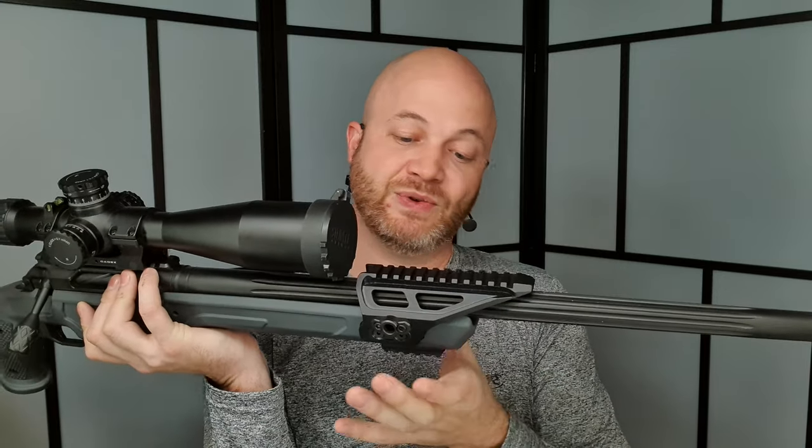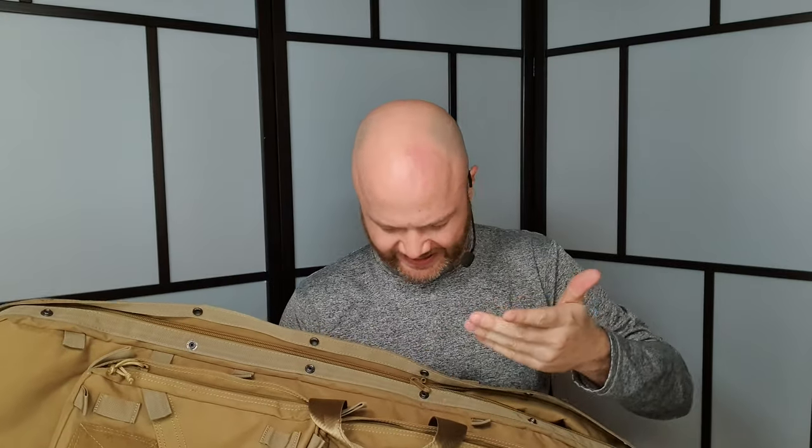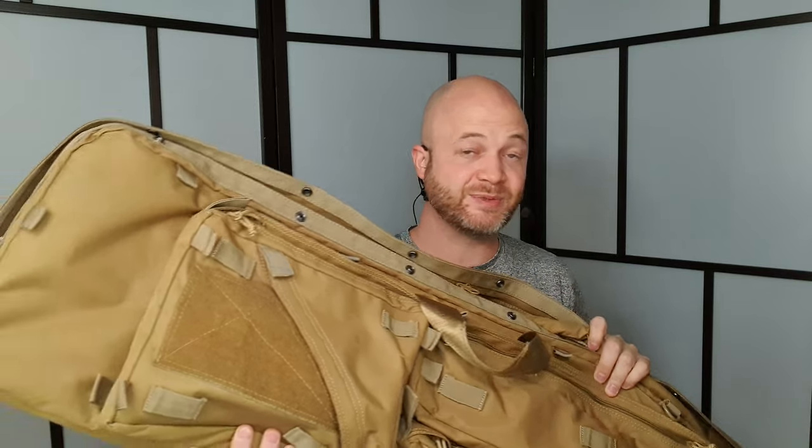The front rail gives you spots for night vision, barrel protection, or extra accessories. Kadex also offers a nice drag bag option with a decent number of exterior and interior pockets, large zippers, padding, and straps to hold the rifle securely — I used it the whole time and it was great.